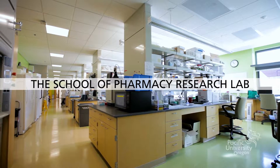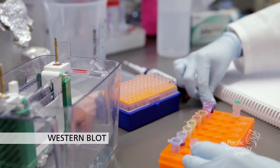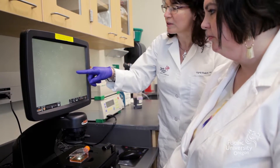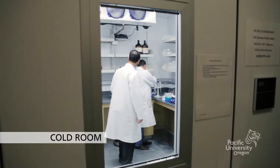At the Pacific University School of Pharmacy, our learner-centered approach extends beyond the classroom. Research opportunities offered in our state-of-the-art laboratory integrate many pharmacy research disciplines, from molecular biology to pharmaceutics and pharmacokinetics.